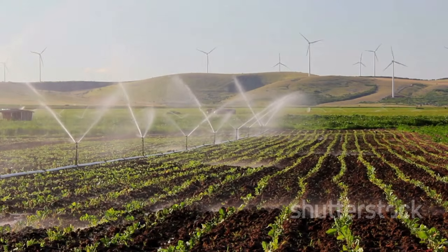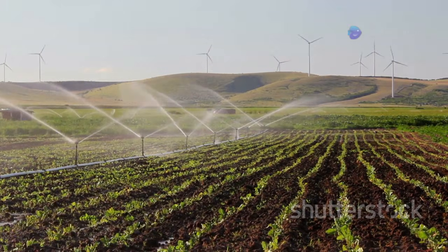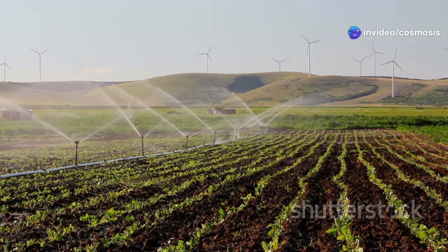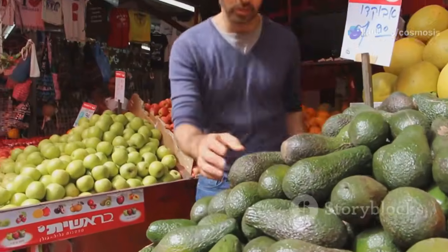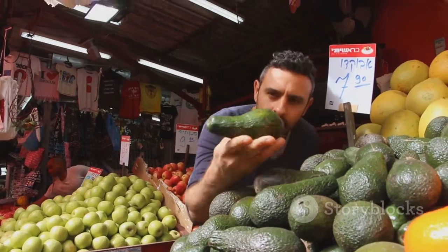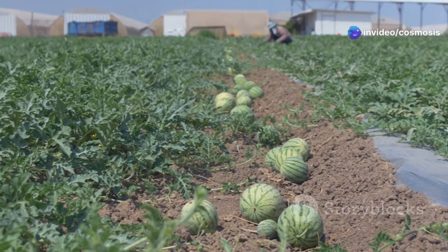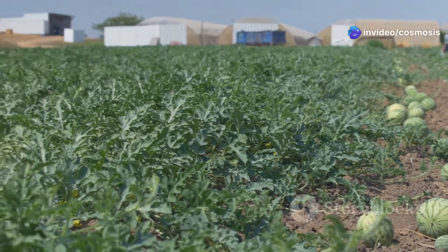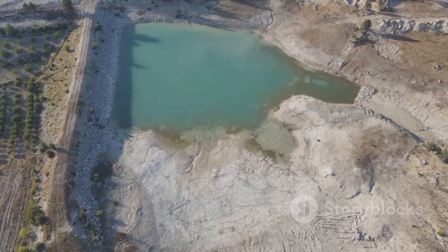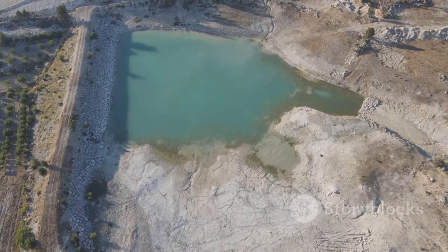With water, farmers grew more food and used more land. The availability of water allowed for the expansion of agricultural activities, leading to increased crop yields and more efficient use of land resources. Israel went from not having enough food to having extra food to sell to other countries, ensuring food security for its citizens and turning Israel into a significant exporter of agricultural products. However, using the Sea of Galilee for farming used a lot of its water, raising concerns about sustainability and the long-term health of the lake.